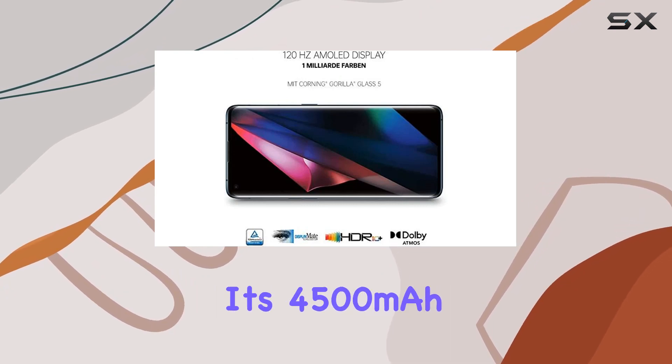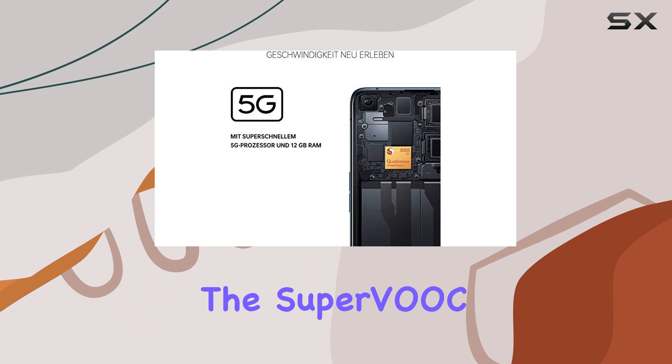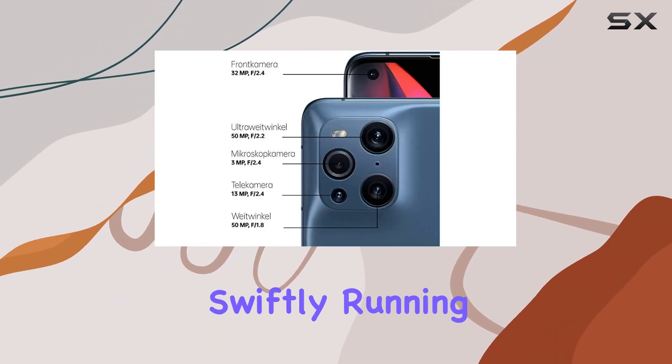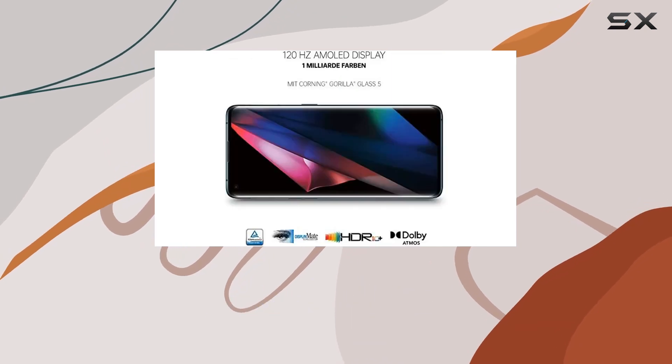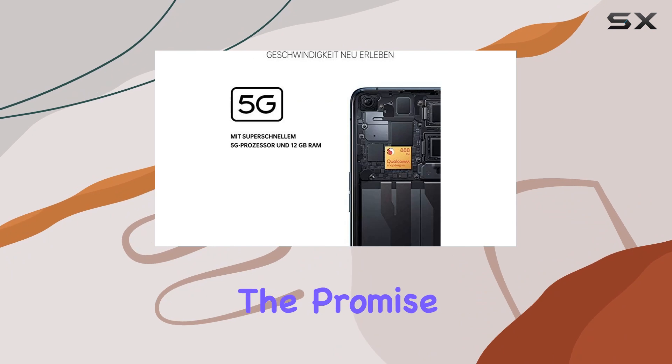Battery life won't be a concern with its 4,500 mAh powerhouse, and the Super VOC 2.0 Plus Air VOC 30W charging ensures you're back in action swiftly, running on Android 11.0. The Find X3 Pro offers a user-friendly experience with the promise of regular updates.